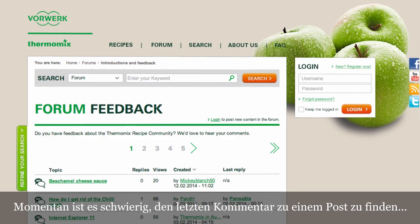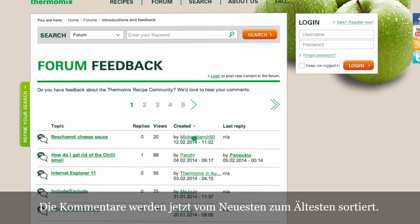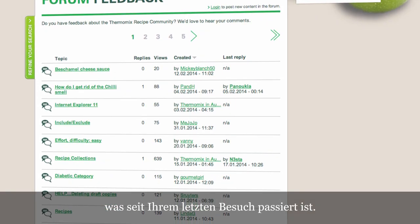The forum. It's difficult to find the latest comment on a post. Solved! The posts will be arranged from the newest to the oldest. Just one click, and you will see what happened since the last time you visited it.